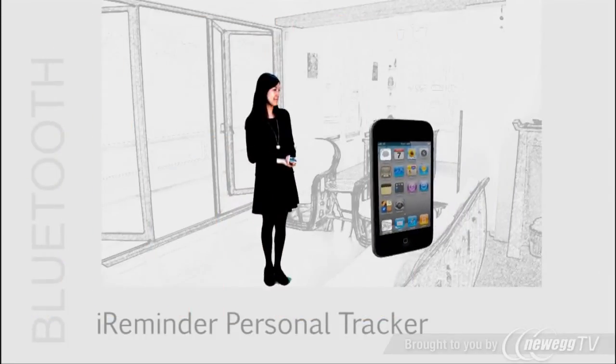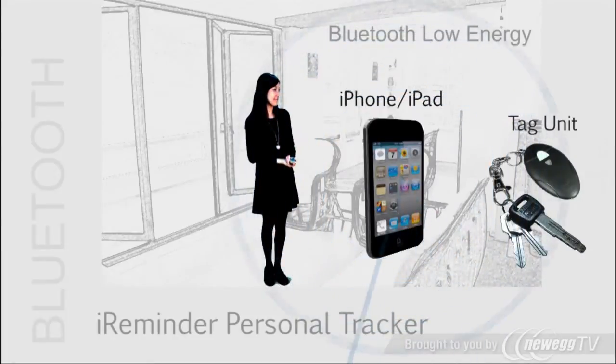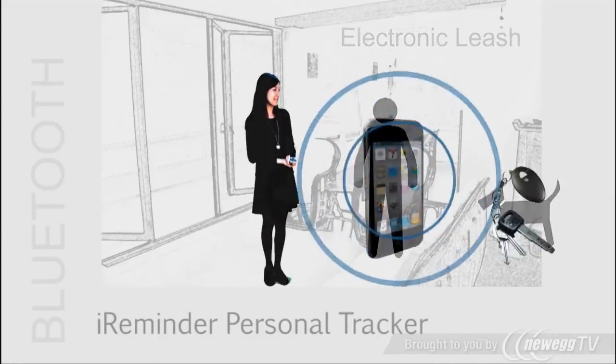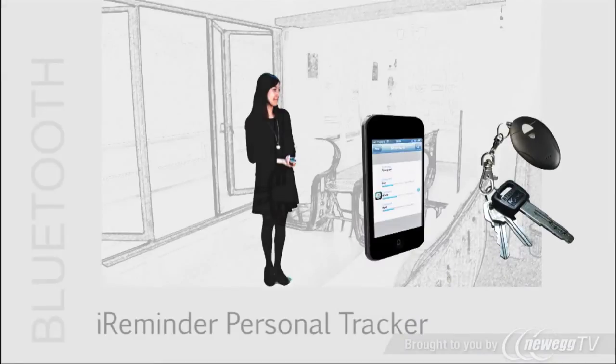The Bluetooth iReminder Personal Tracker is here. It uses your iPhone with a tag unit to keep your valuables close at hand using Bluetooth Low Energy Technology. It's kind of like a leash for your dog, except it's an electronic leash. It's easy to set up — install the Tracker app onto your iPhone and attach the iReminder to, say, your keys.